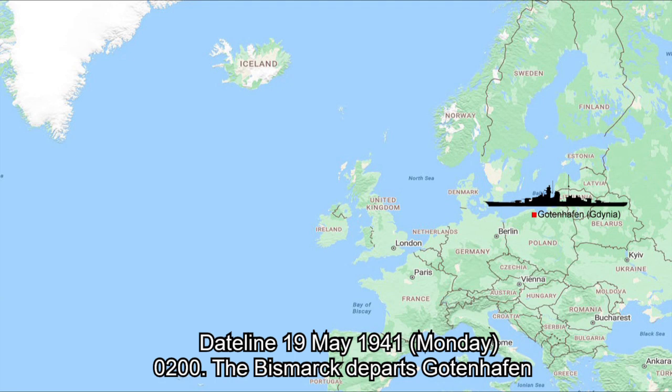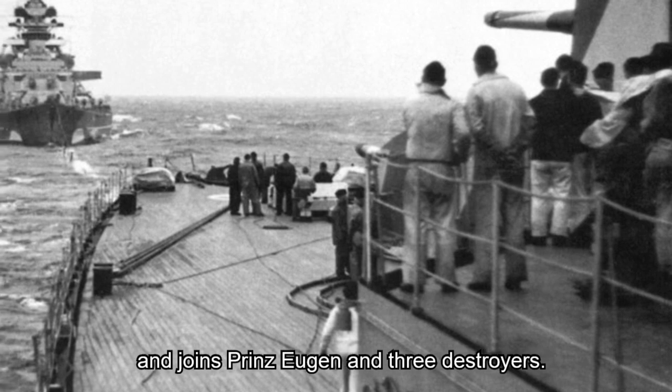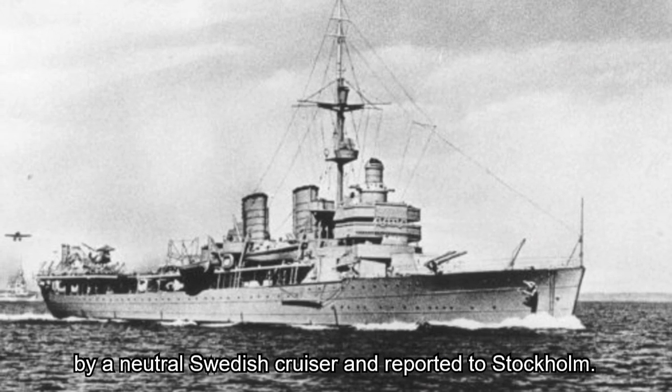Dateline 19th May 1941, Monday. 0200 hours: the Bismarck departs Gottenhaven and joins Prince Eugene and three destroyers. Dateline 20th May 1941, Tuesday. 1500 hours: Bismarck and Prince Eugene are sighted in the Kattegat by a neutral Swedish cruiser and reported to Stockholm.